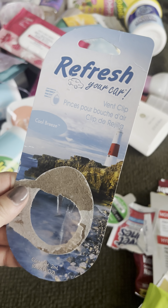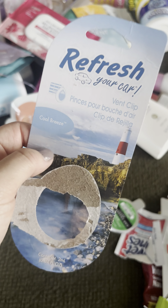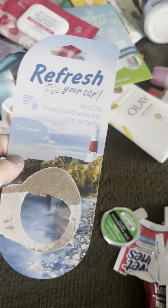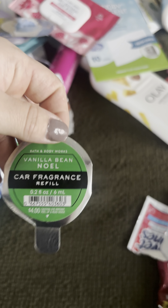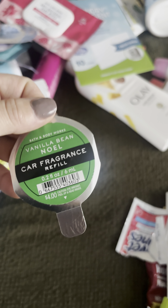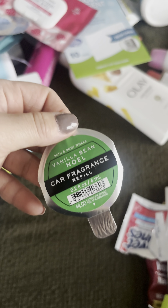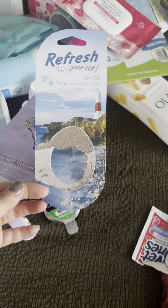I buy these car vent clips from Dollar Tree in Cool Breeze — 10 out of 10, so so so good. I have the Vanilla Bean Noel car fragrance in my car right now and this is one of my last refills from Bath and Body Works — this is a no-go, wouldn't repurchase. I'd rather get the refresh car vent clips; they are so much better.